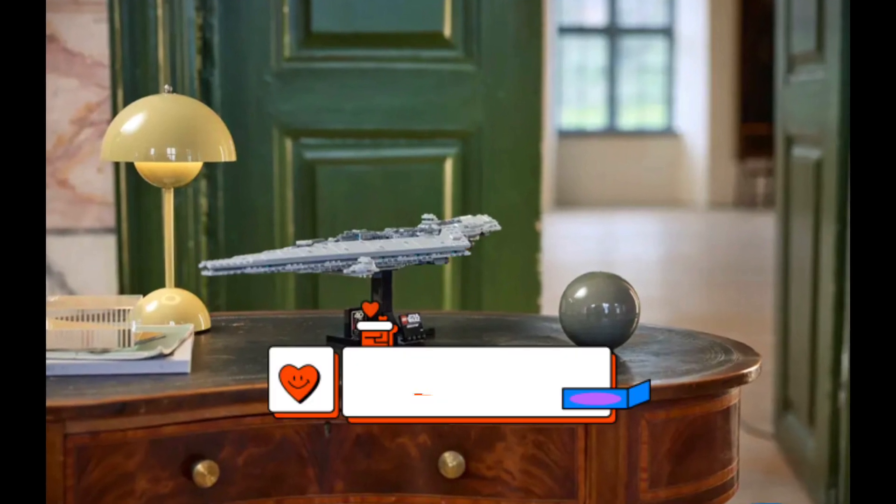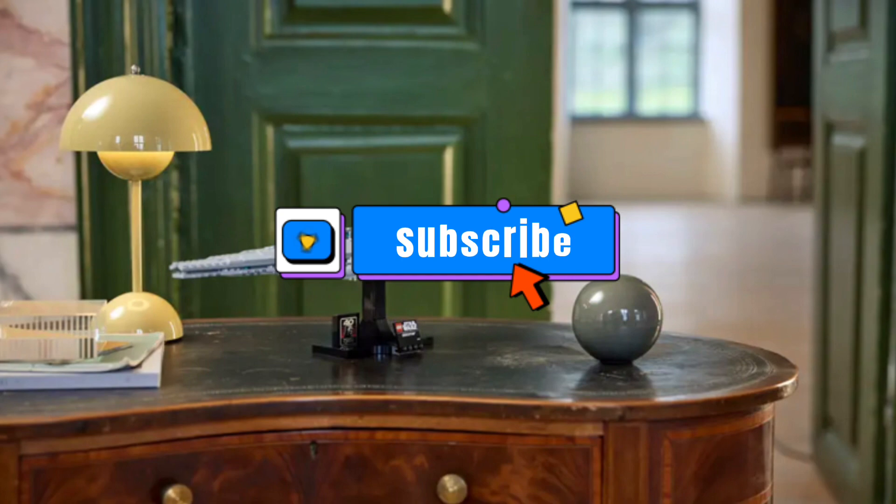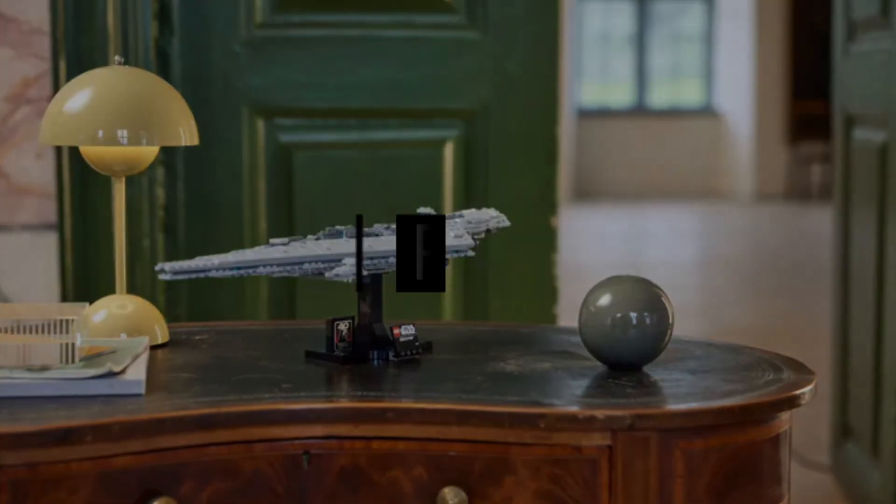Hopefully you guys enjoyed. Drop a like on this video if you did. And if you're new to the channel, drop a sub as well. And I will see you guys in the next one. Bye.